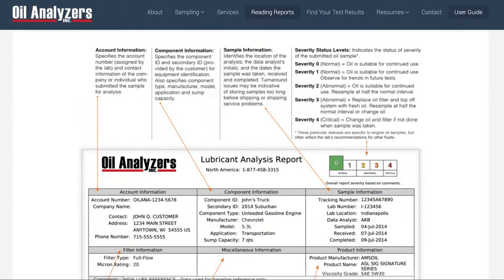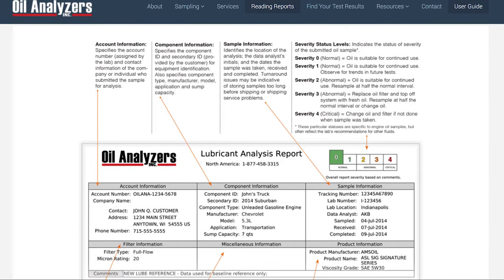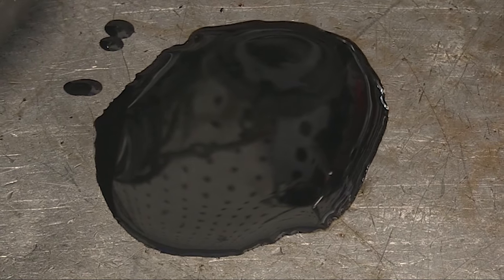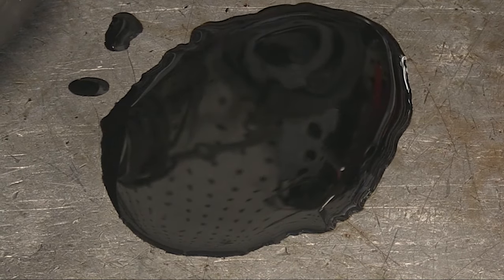That means it's time for a fluid change. How do you know the fluid is actually worn? Fluid analysis is really the only definitive way, but if it smells burned or looks dirty, it's likely due for service. It's best to do that before the fluid is completely worn out.